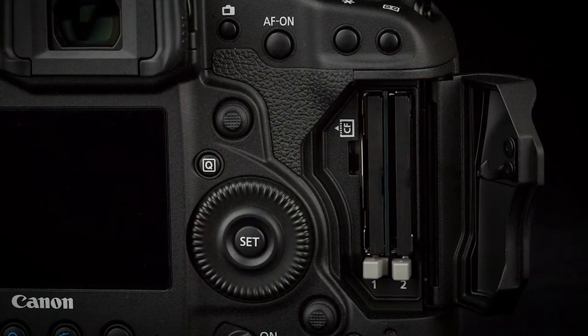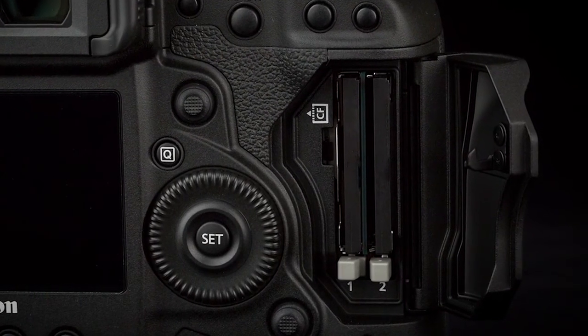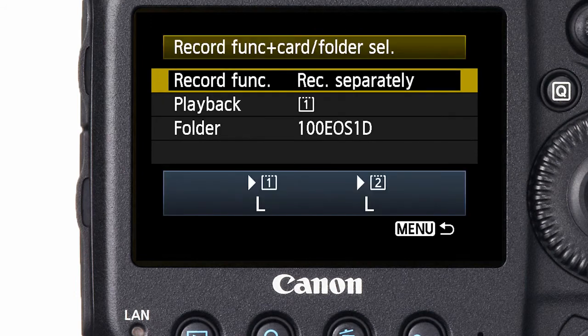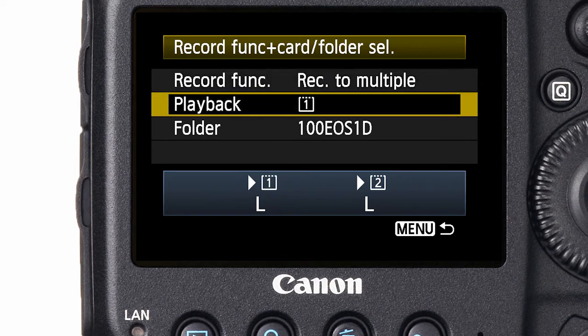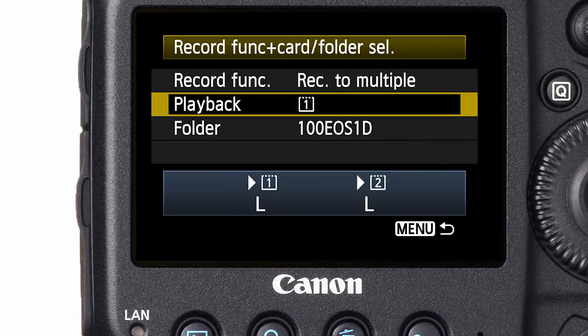The EOS 1DX camera has dual compact flash card slots that give you a lot of options for recording what you shoot. You can set the camera to switch from one card to another when the first one gets full, record the same thing simultaneously on both cards as a backup, or record one kind or size of file on one card and a different one on the other — for instance, RAW files on card 1 and JPEG files on card 2, or large JPEGs on one card and small ones on the other.